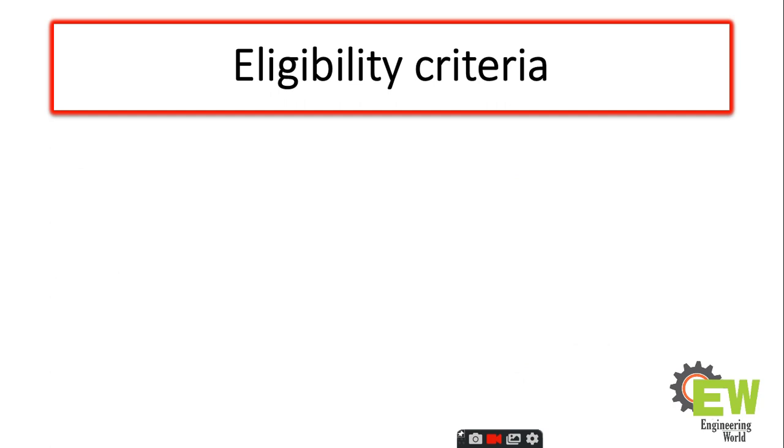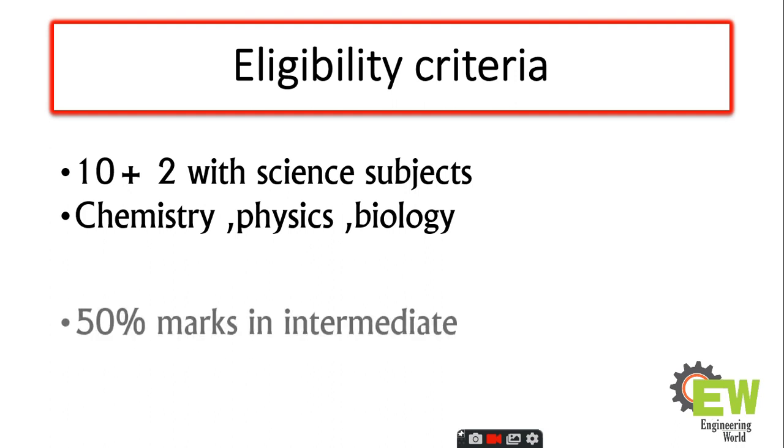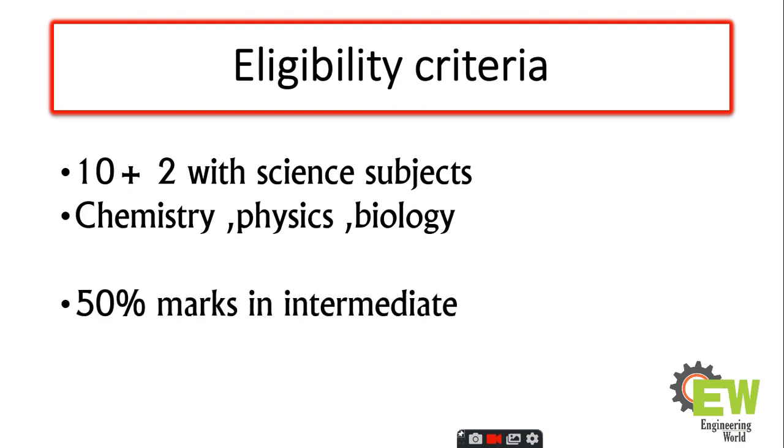Now, what is the eligibility criteria? The eligibility criteria is 10+2 with science subjects — that is chemistry, physics, and biology. Students should have 50 percent marks in intermediate.